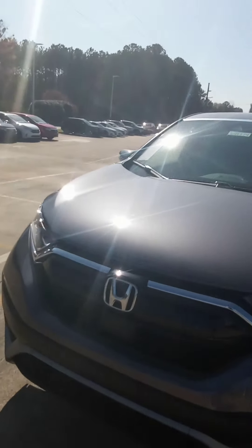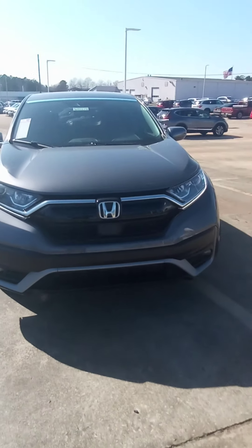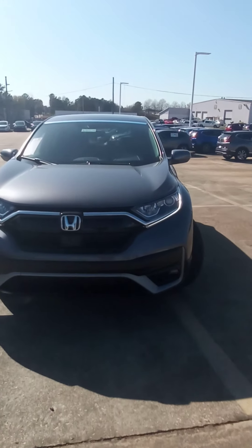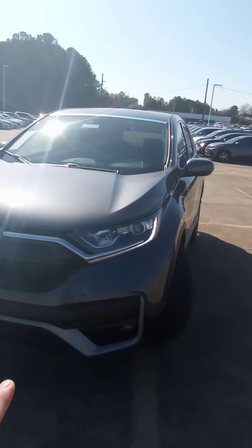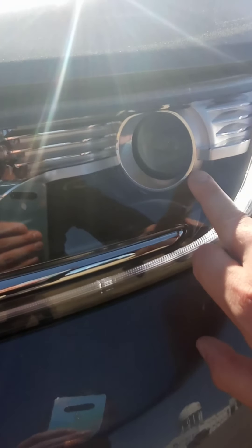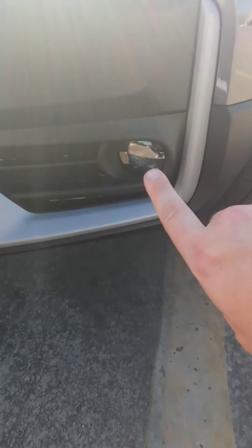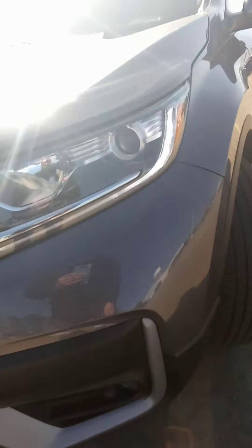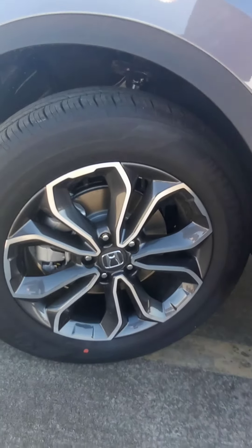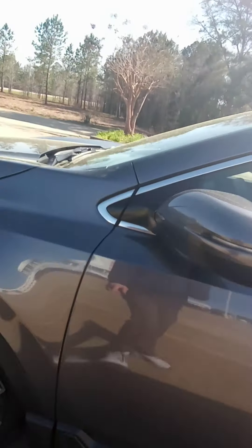I'm going to shoot you a short video of this vehicle so you can see what it's like. As I back up you can see the iconic H in the center of the vehicle. We have LED daytime running headlights, and as we get closer we have the projector headlights, which give you 40% better vision at night. We also have fog lights on the bottom.